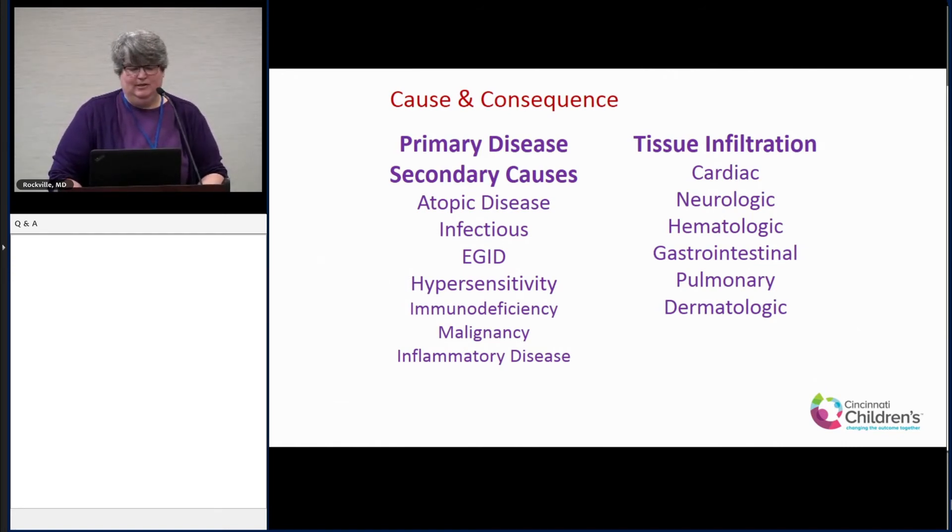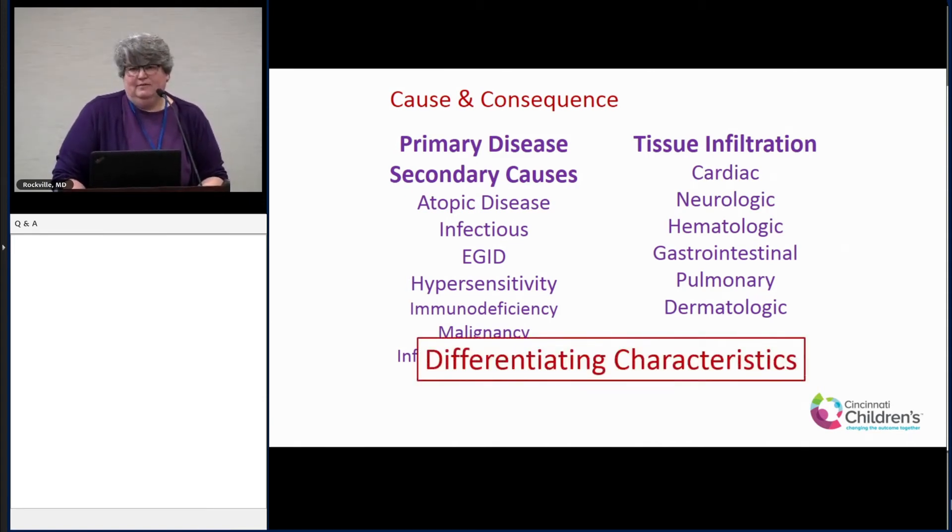So, cause and consequence: after our study, the order would probably change for me. Number one — think of atopic disease, since eczema and asthma cause pretty high eosinophil levels in children. Then hypersensitivity and drug reactions. Immune deficiency is still on the list but rare. Malignancy is far down because we just don't see it too much in the pediatric world. What we're going to do next is identify characteristics of these different secondary causes and primary diseases that are unique in children to help reach diagnosis more quickly — because I'm usually not the first doctor these kids see. They've often been through at least two other physicians before reaching us, especially for EGIDs.